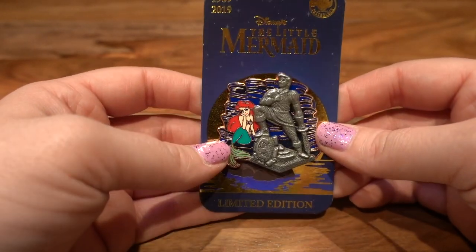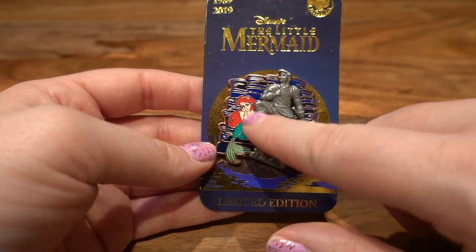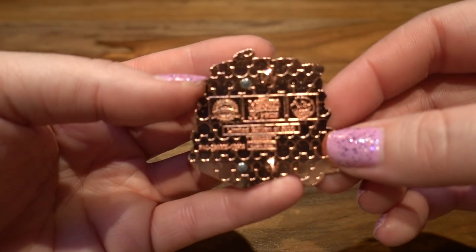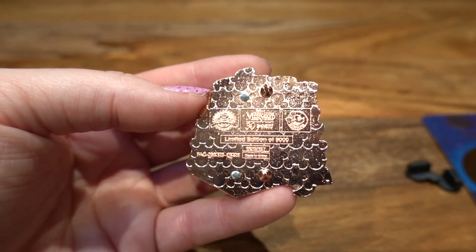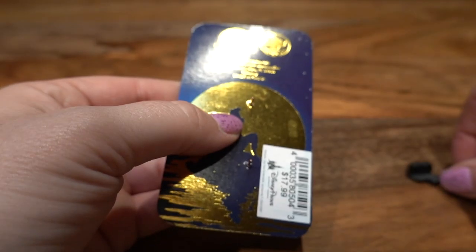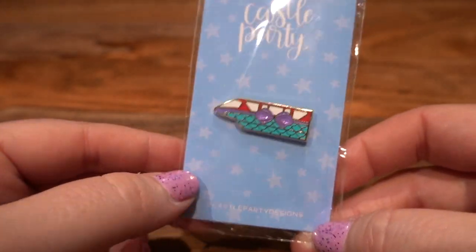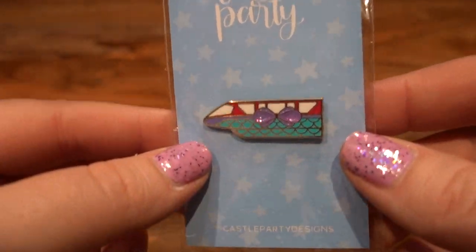This next pin was also picked up for me — it's another 30th anniversary pin with Eric's statue in matte gunmetal gray, and then you have Ariel admiring him next to the statue. On the very back it says an LE of 2,000 — in rose gold, which is really nice. This was from 2019, from the pin event that happened in November of last year.